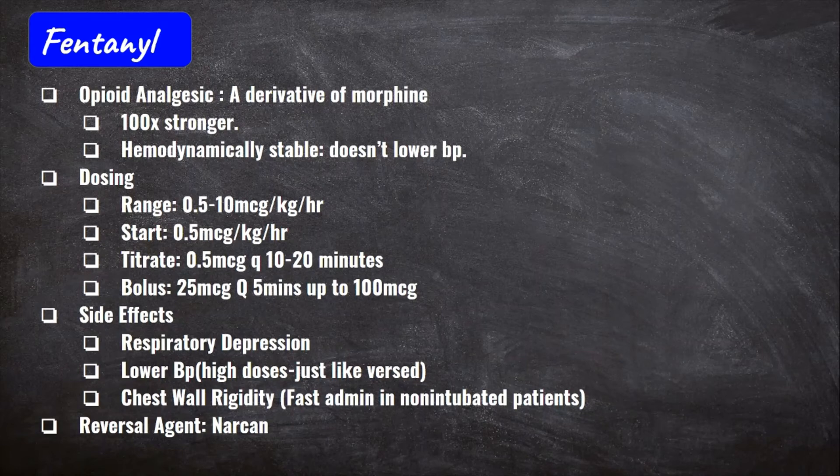Just like Versed, fentanyl at higher doses for a long time can cause lower blood pressure and over-sedation. When giving fentanyl to non-intubated patients, do not slam it — especially in the elderly — as it can lead to chest wall rigidity and the patient won't be able to breathe. Don't slam any medications in general, except for something like adenosine or during a code blue. As with any opioid, the reversal agent is Narcan.